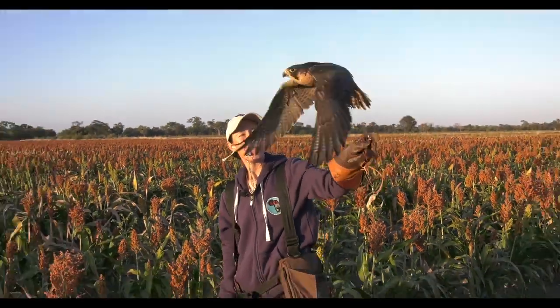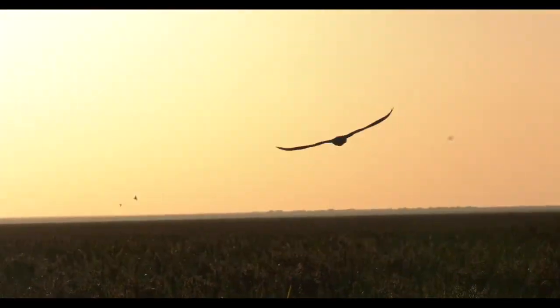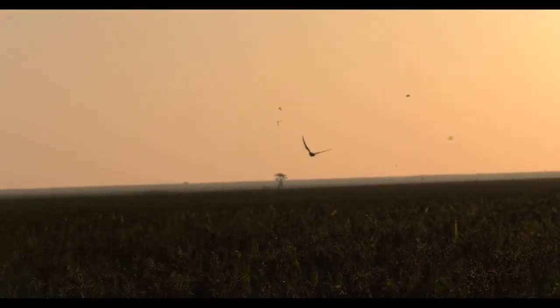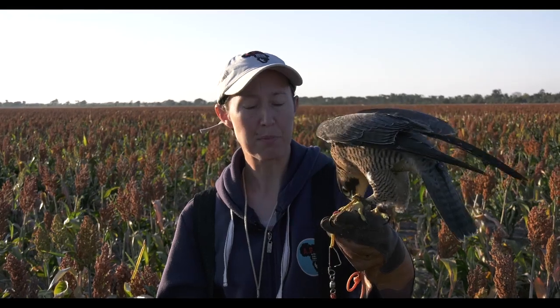These falcons don't catch quelea, doves, or anything else — we just call them for a food reward once they've cleared the field. So it's positive reinforcement, very environmentally friendly, and with significant results. This project has been running since the research trials in 2013.